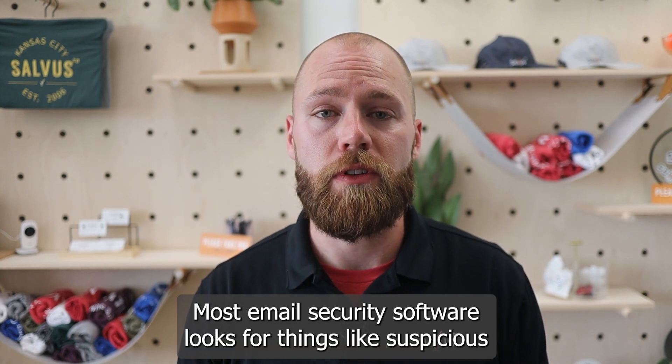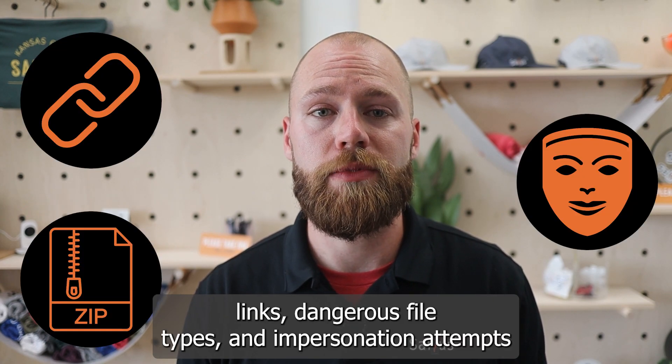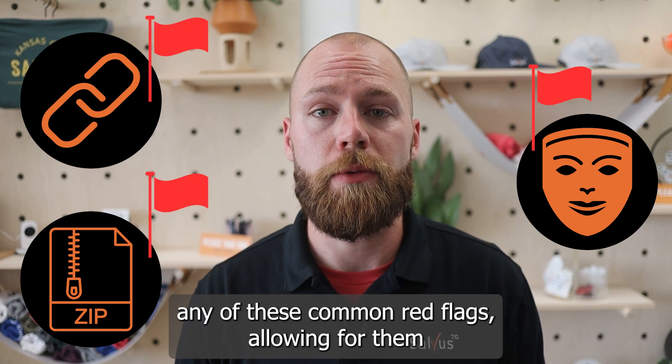Most email security software looks for things like suspicious links, dangerous file types, and impersonation attempts when determining if an email is safe to deliver to your inbox. QR code phishing emails don't typically contain any of these common red flags,